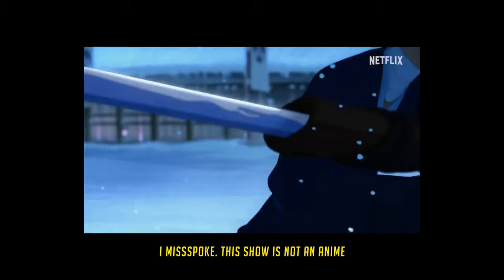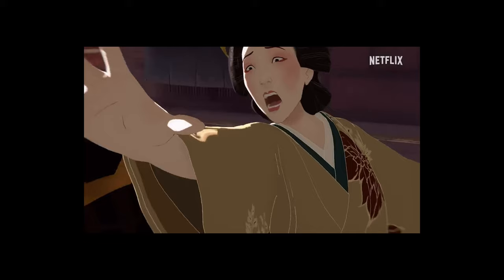I finally started a new anime series — Blue Eye Samurai. I've only seen one episode so far, but the animation is beautiful, the storyline is strong, and there's great action with scenes that are just stunning to look at. Just watch it — trust me.